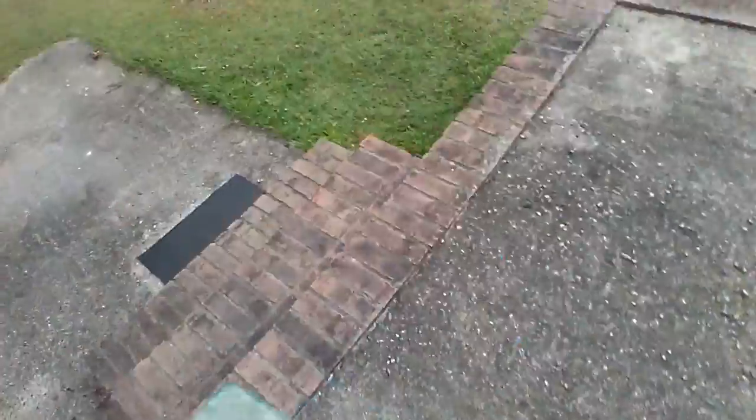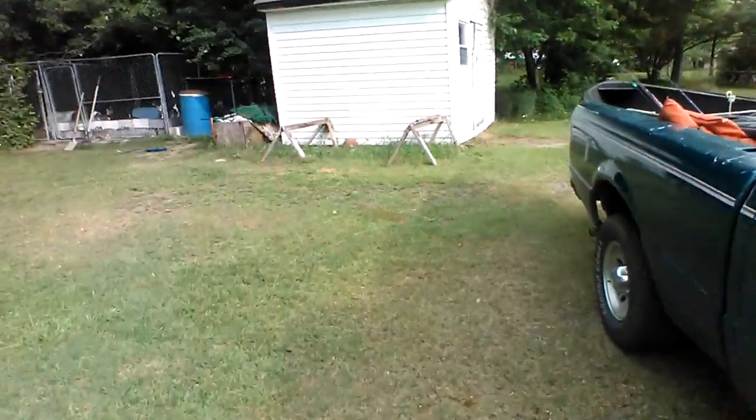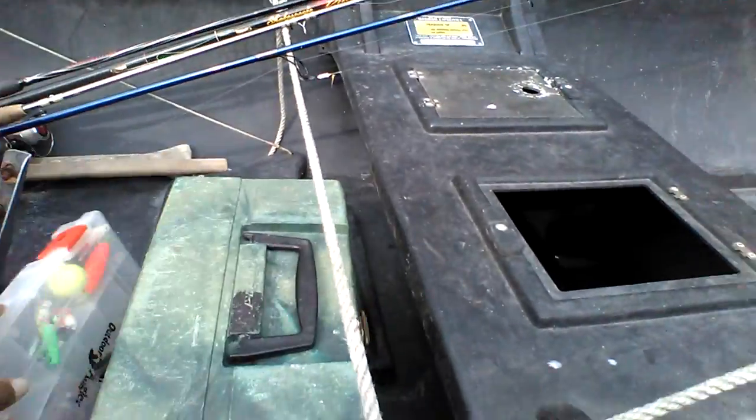I'm just going to be doing some river fishing. We might catch some brim, warmouth, chain pickerel, sunfish, red breast — a number of varieties of fish. So get back to you when we get there.